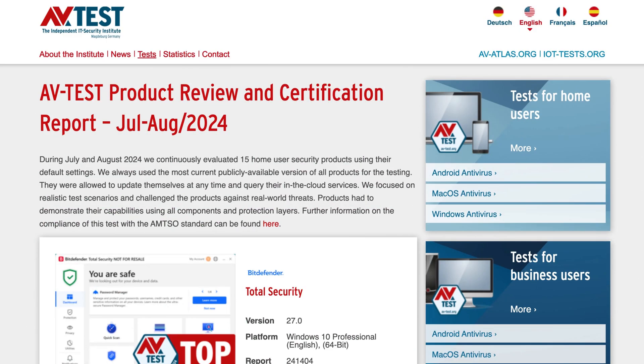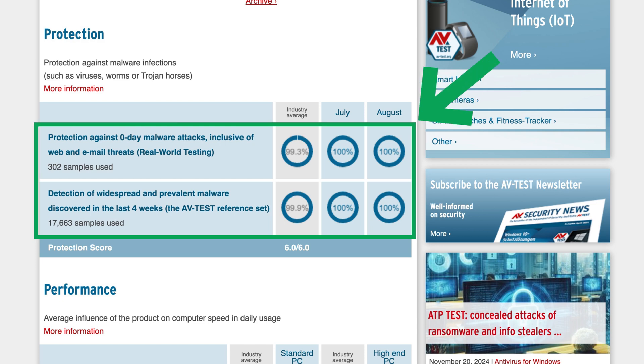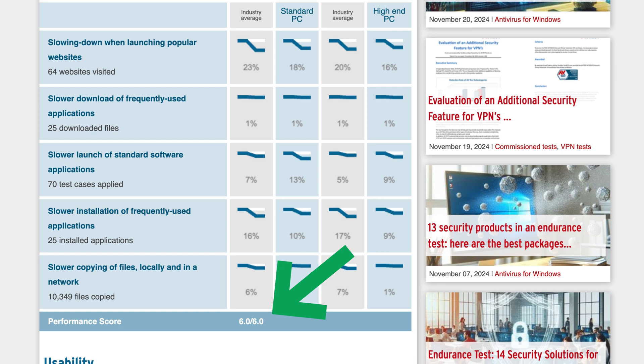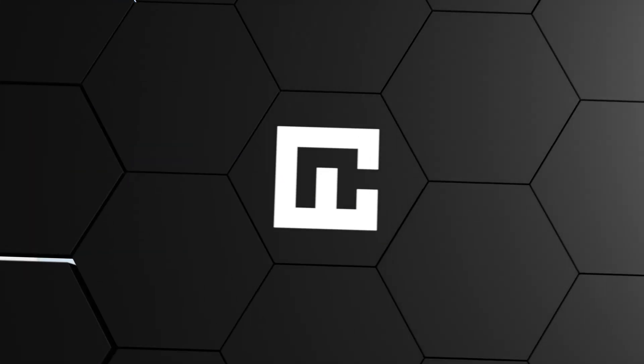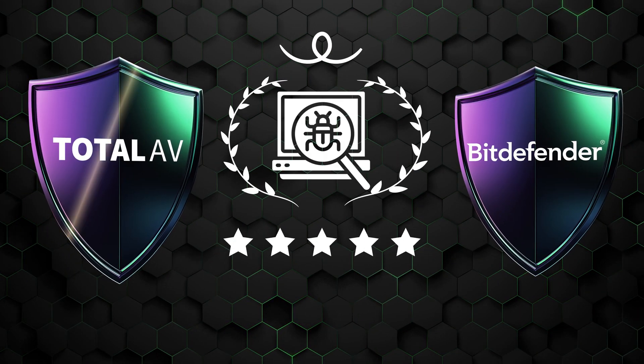Moving over to the AVTest results, Bitdefender was able to detect 100% of four-week-old and zero-day malware attacks. And to finish our security category off with a perfect winning streak, the app also earned a flawless score in usability and performance. Even though Bitdefender came out stronger in detection rates, I can safely say that both providers are on par when it comes to security and absolutely qualify as a best antivirus app choice.